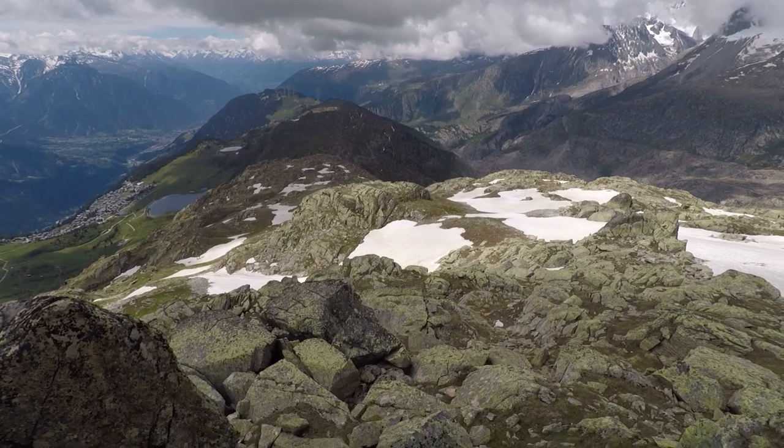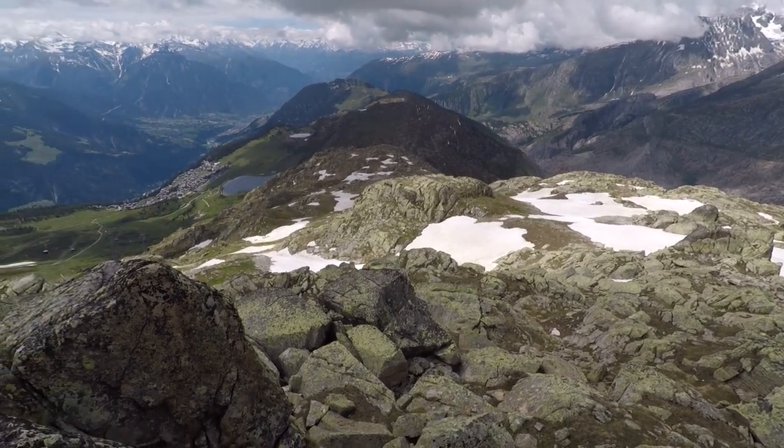If you do want to hike, there's a gorgeous panorama trail that goes from there over to the top of another gondola, so you have a lot of options depending on your energy and fitness levels.